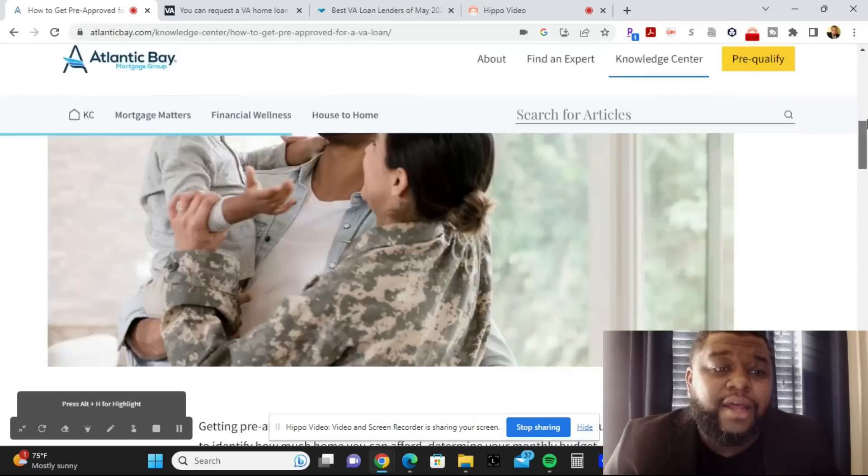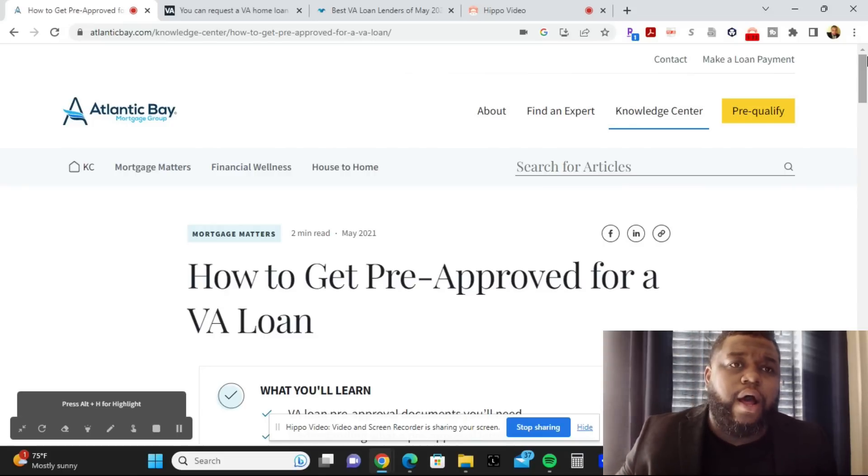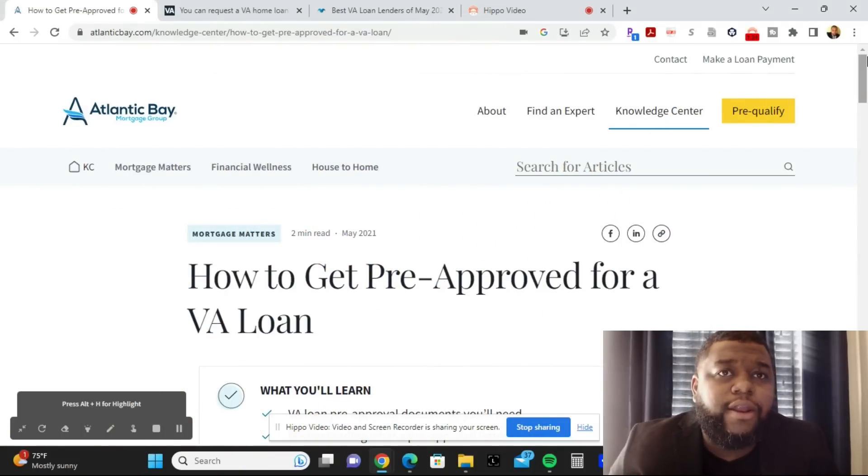Today's topic is how to get pre-approved for a VA loan. If you are a veteran — whether you're in the Army, Navy, Air Force, or Marines — I'm going to talk about how to get pre-approved for a VA loan. Understanding mortgages and talking to banks can be scary and intimidating when you don't know all the documentation needed to pre-qualify. Buying a house is a lengthy process, a lot harder and longer than buying a car.